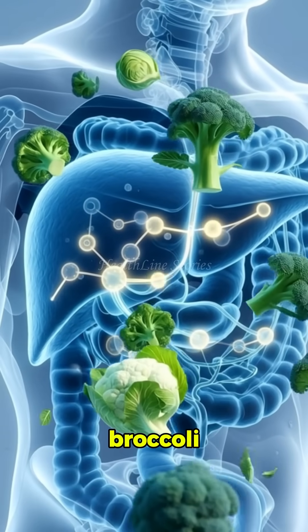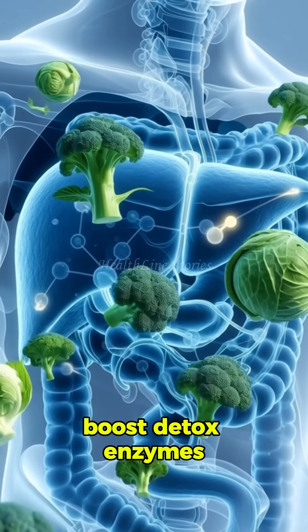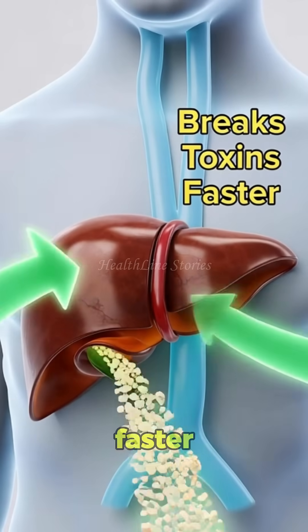Cruciferous vegetables like broccoli, cabbage, and cauliflower boost detox enzymes so your liver breaks down toxins faster.